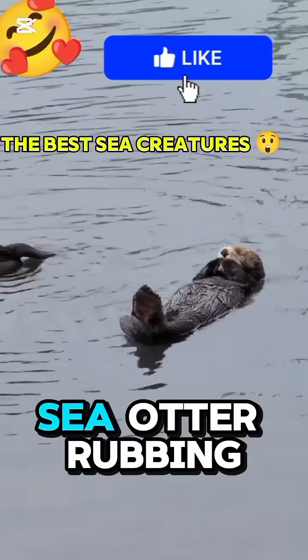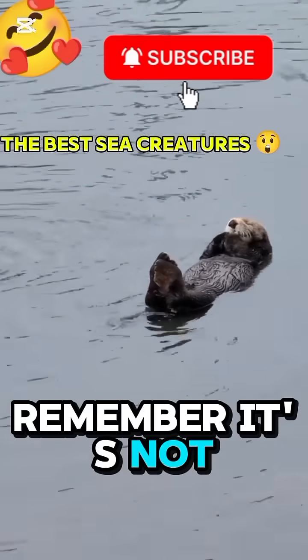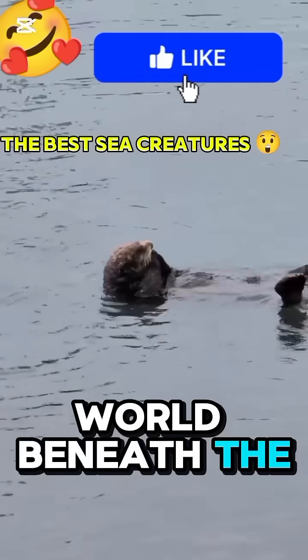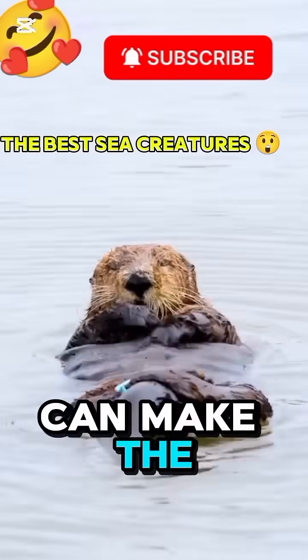So next time you see a sea otter rubbing its face or spinning playfully in the water, remember — it's not just being cute. It's cleaning, surviving, and protecting the world beneath the waves. Sea otters remind us that even the smallest creatures can make the biggest difference.